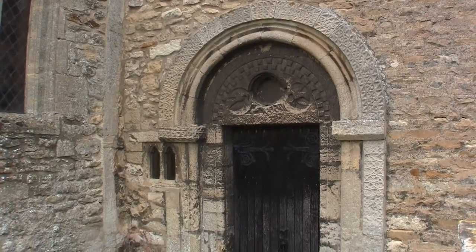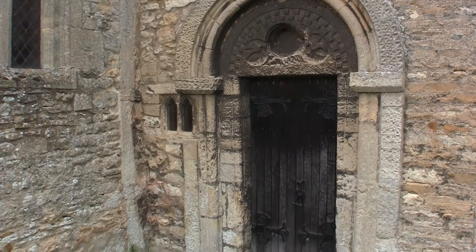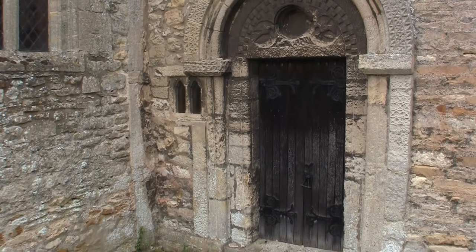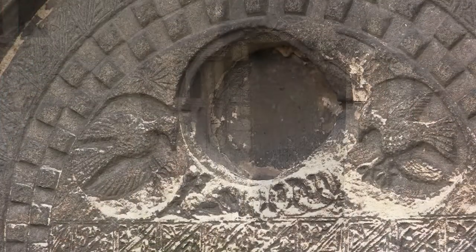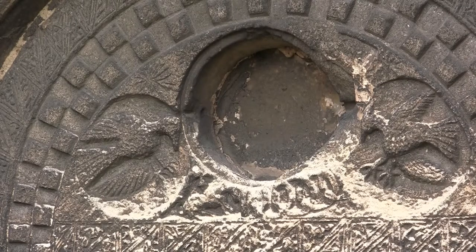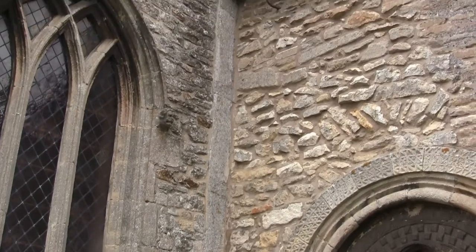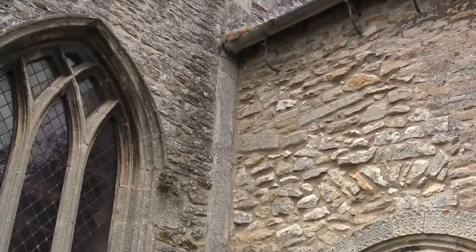This south door of the chancel is extremely interesting. At first sight it may be taken as an early Norman doorway, but many think it possesses features that carry its construction back to Saxon times. This border spans three round or oval panels, two of which contain a bird of the chancel.